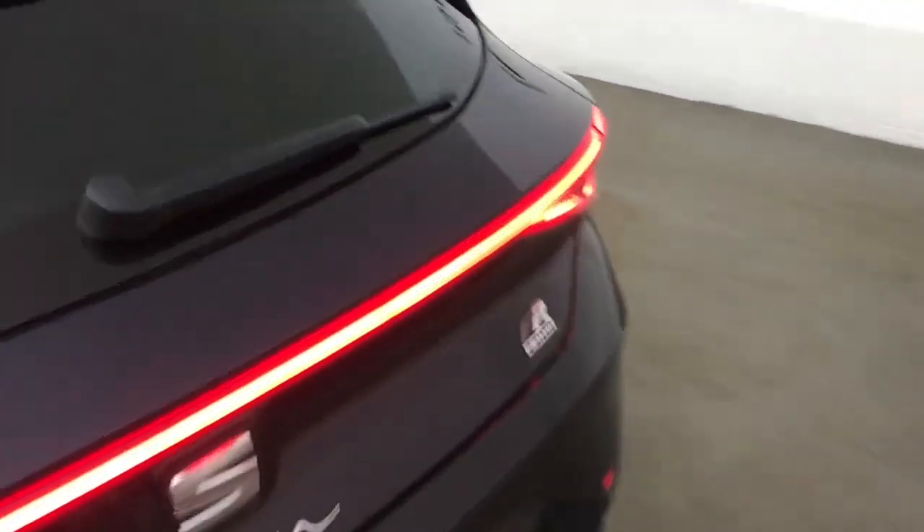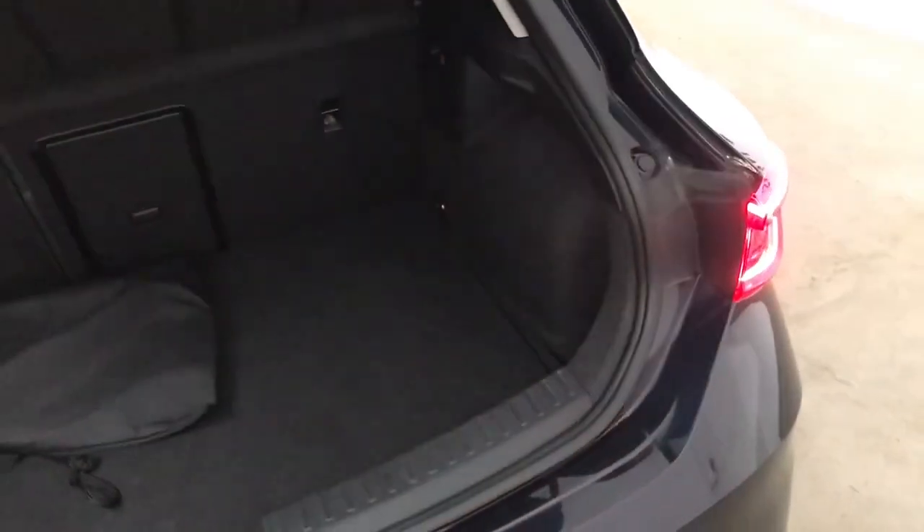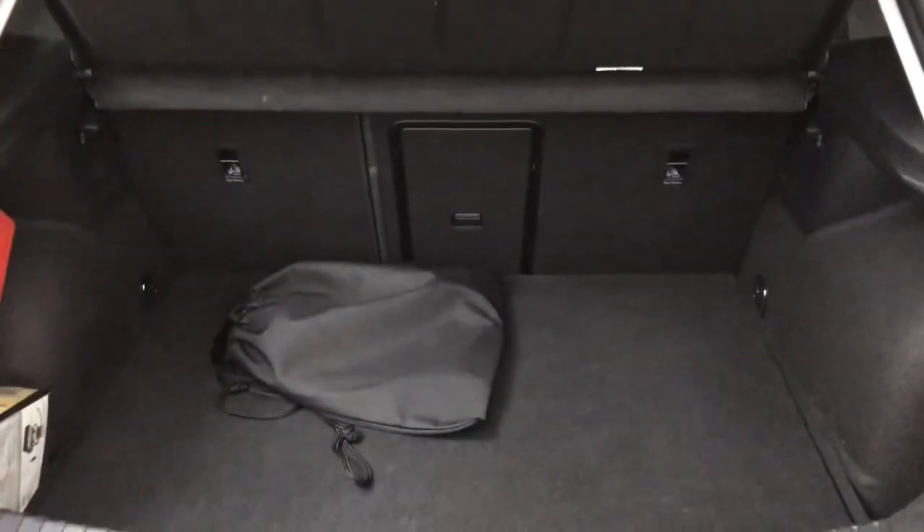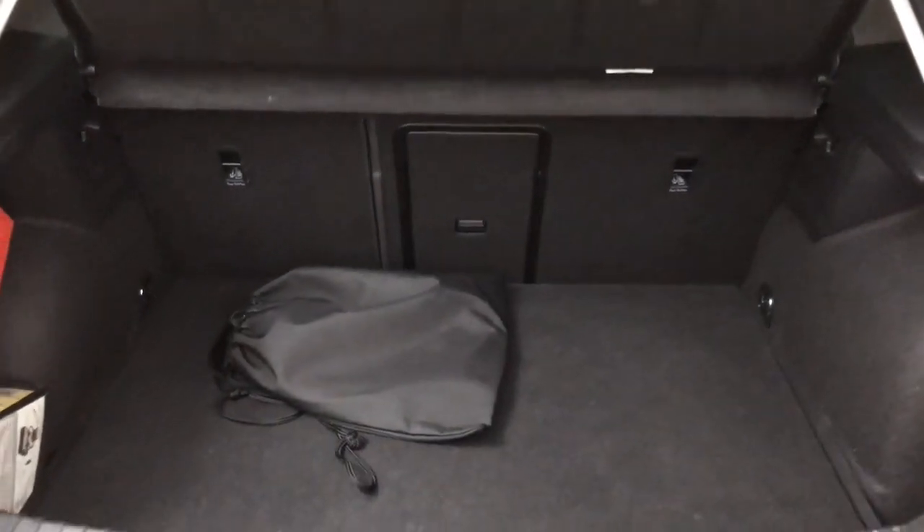At the back you get a decent boot and this full-width light bar, and your charging cables are in the back as well. The back seats will fold down if you need any extra space, and you've got through-loading in the centre seat if you need to use that as well.